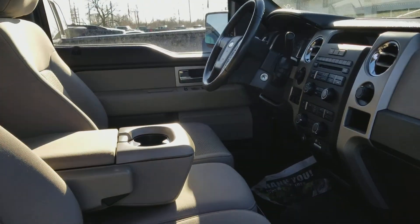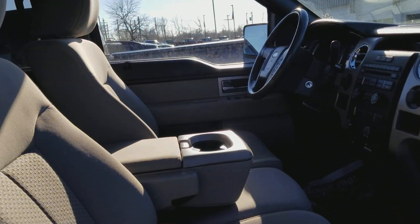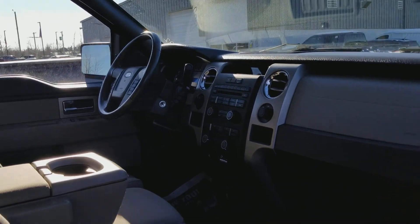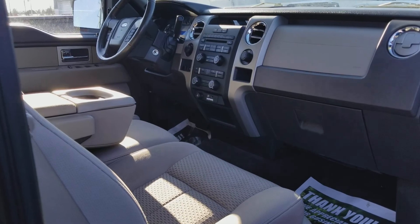We have the fold-down seat. This is the 20/40/20 bench seat with the fold-down. You still have a sync system. You have an integrated trailer brake controller in the trailer tow package. This is a 4x4.